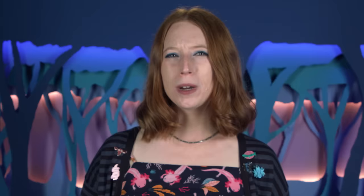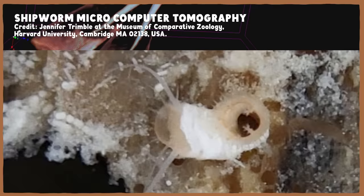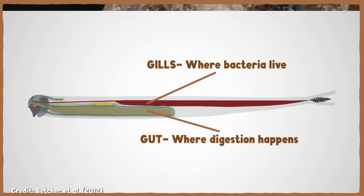From there, the wood shavings travel to a specialized part of the clam's gut for digestion. But their gut doesn't use acid to break down its food like ours does. Instead, like the giant shipworms, most other shipworms also have symbiotic bacteria that live in their gills that contribute to this process. But unlike the giant shipworms, their bacteria make enzymes to break down the cellulose in wood. These enzymes meet up with other enzymes produced by the shipworm itself in their gut, where they digest the wood.